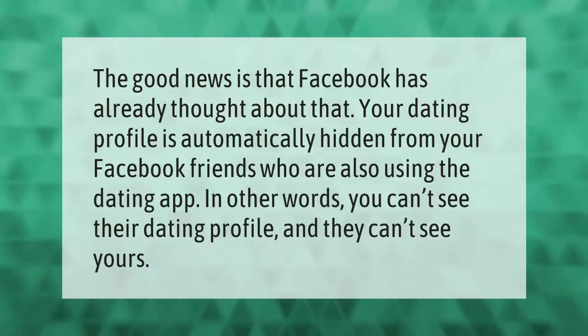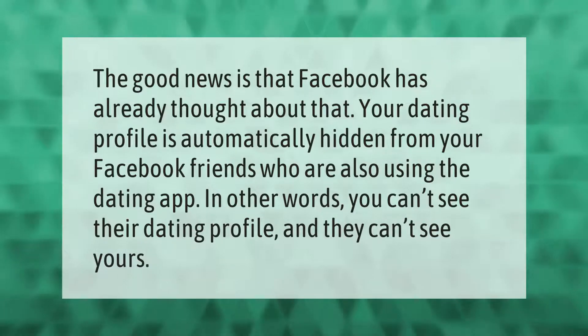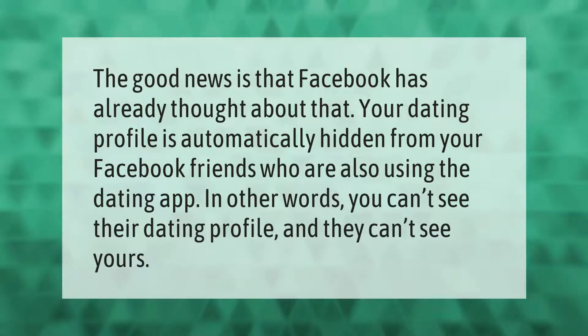The good news is that Facebook has already thought about that. Your dating profile is automatically hidden from your Facebook friends who are also using the dating app. In other words, you can't see their dating profile and they can't see yours.